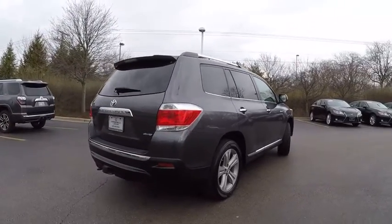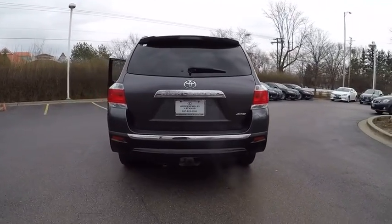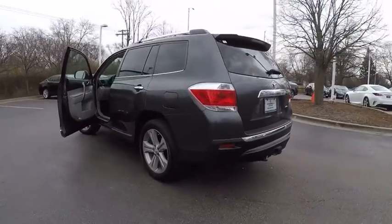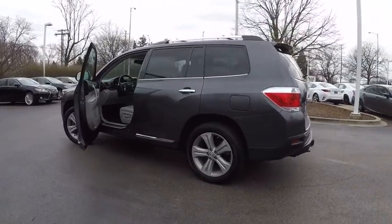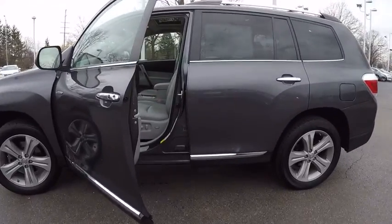This vehicle has less than 70,000 miles. Here are some of this vehicle's great options: stability control, traction control, power steering, cruise control, clock, child safety locks, compass, power door locks, fog lights, trip odometer.